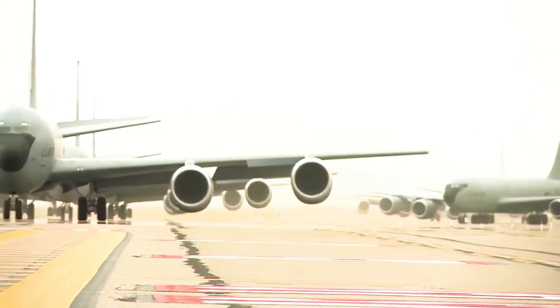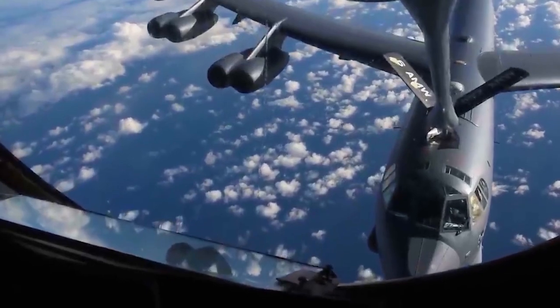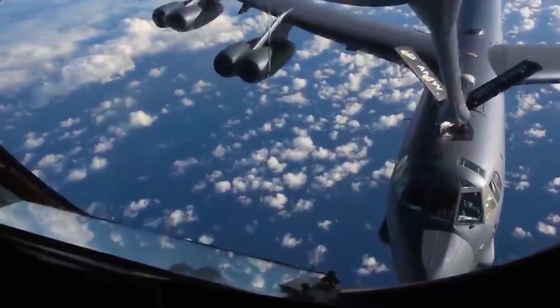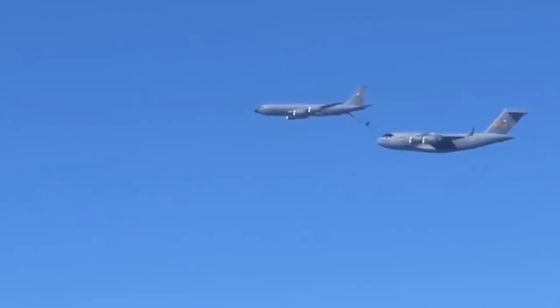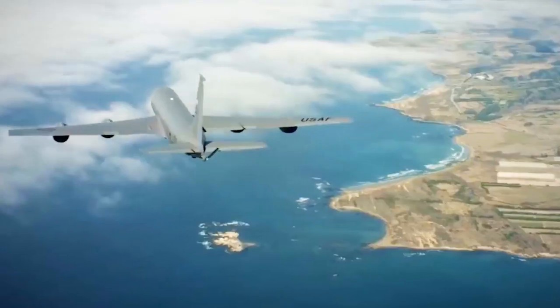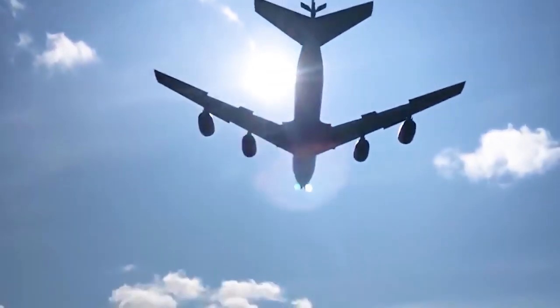Of the 820 KC-135s produced in Renton, 732 were built as aerial tankers, and 88 were modified for use as cargo carriers, reconnaissance aircraft, airborne command centers for the Strategic Air Command, and transports for senior government officials.